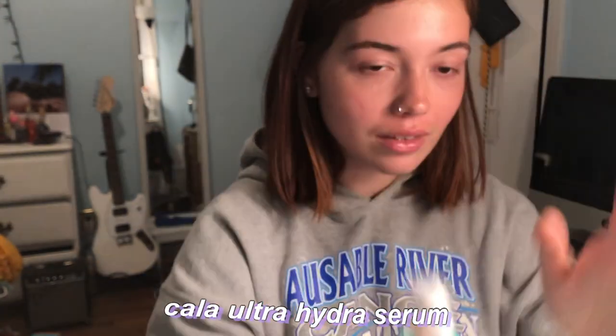I also got this at TJ Maxx for like seven dollars. It's a hydrating serum from Kala, I believe, and I really like it because I have really dry skin so I need all the hydration I can get.